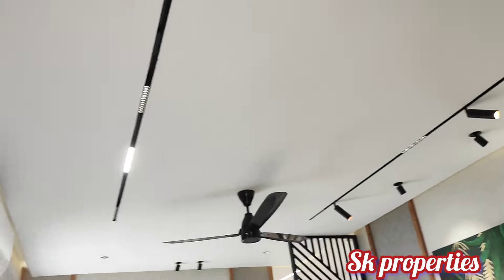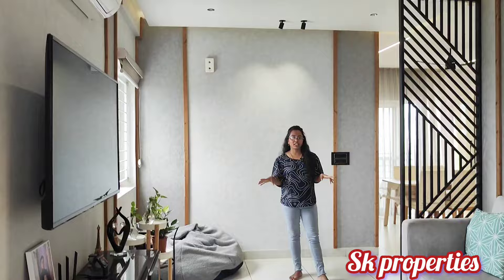It has a lot of ventilation. The hall area is spacious with a nice interior.